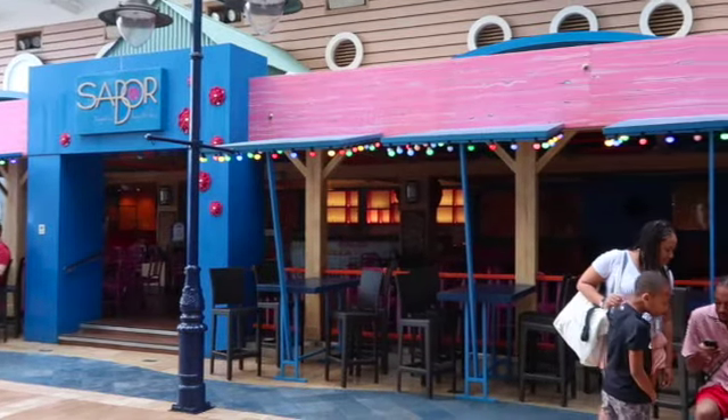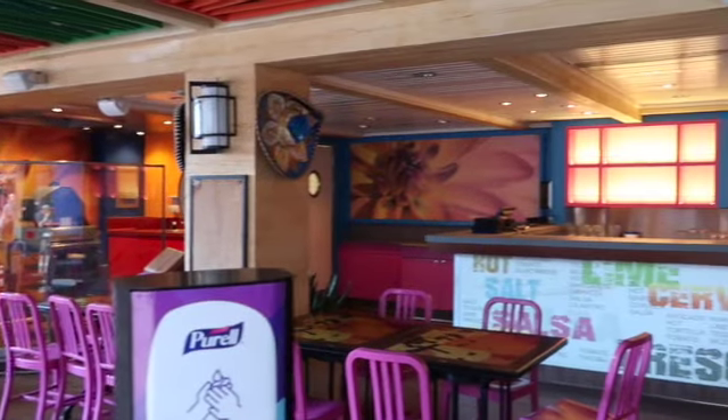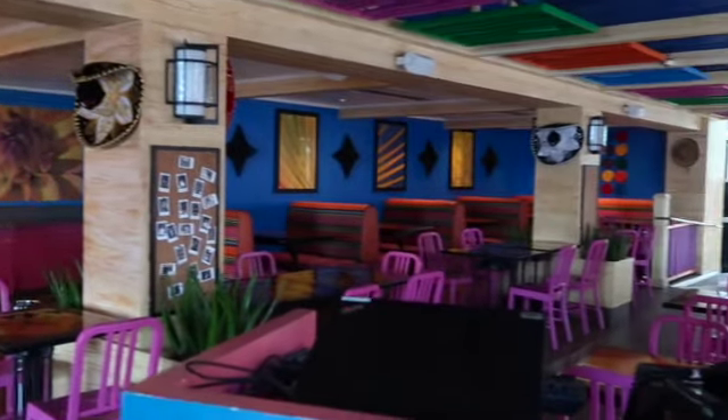Just behind me is the Saburo Tequila and Taqueria. This is an upcharge restaurant. They serve quesadillas and tacos and Mexican fare. They also have a bar outside on the Boardwalk if you're just looking for some tequila.